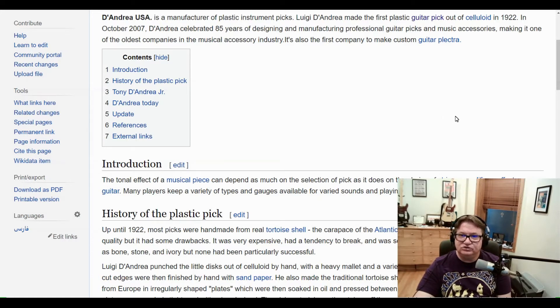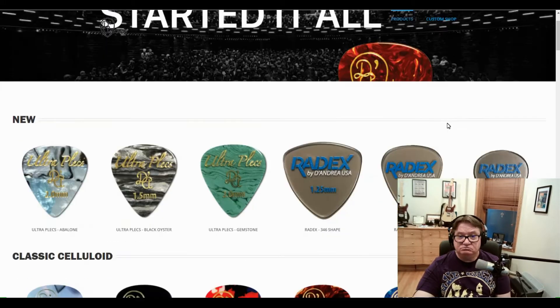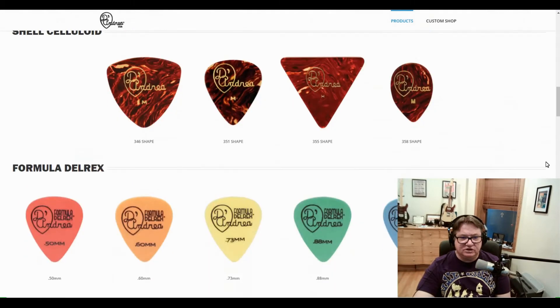If we go to the D'Andrea USA.com site, it says: the one pick that started it all. And it's got beautiful images of all the picks they produce and everything.